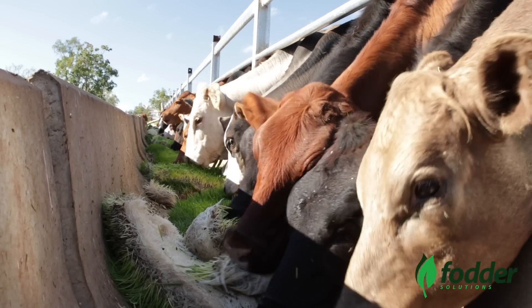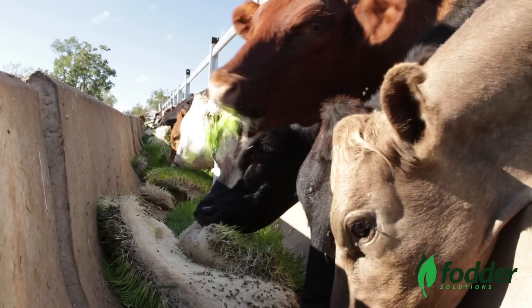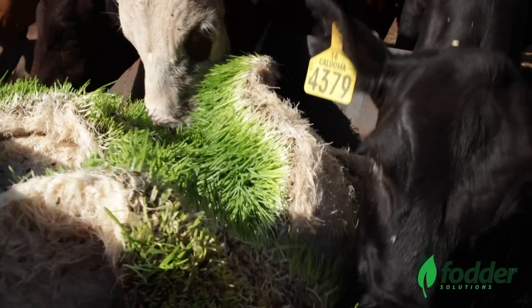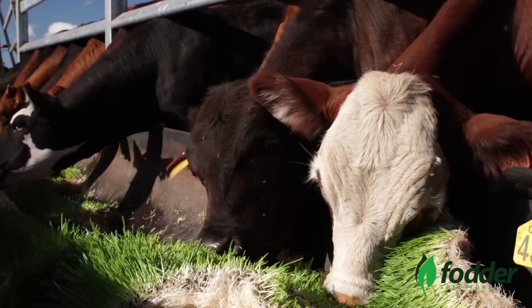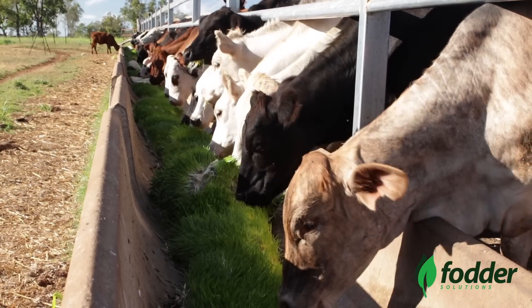Results such as weight gains in beef cattle between 1 and 2.5 kilos per day are common. This can of course vary depending upon the breed of cattle, their genetics, and your own desired outcomes.